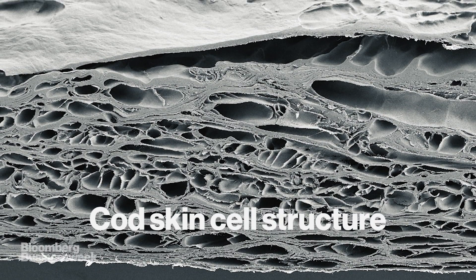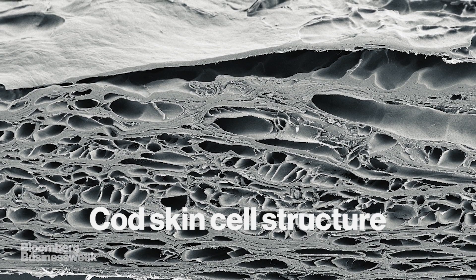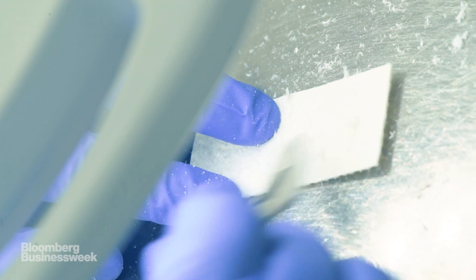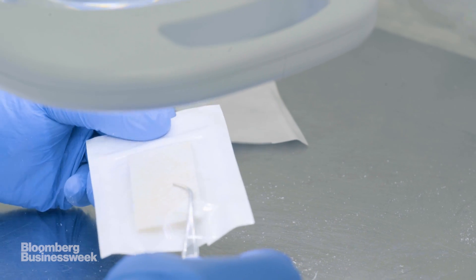It's too small for the human eye to see, but this is what Kerasis says is vital to accelerating the healing process. The cell structure of the fish skin recruits the body's own cells to form healthy tissue. It's then gradually incorporated into the closing wound.